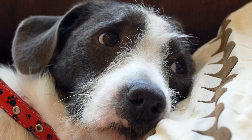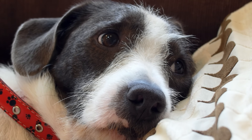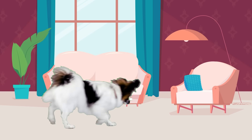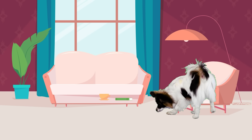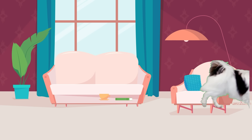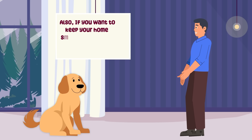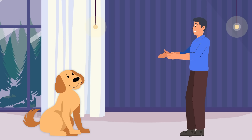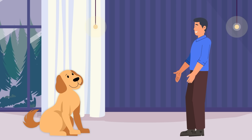To maintain a dog-friendly environment, create a safe space for your dog where scented products are not used. This can be a room or area where your dog can retreat if they find the scents bothersome. Also, if you want to keep your home smelling fresh, opt for dog-safe scents — there are pet-friendly air fresheners and essential oils available that won't harm your furry friend.